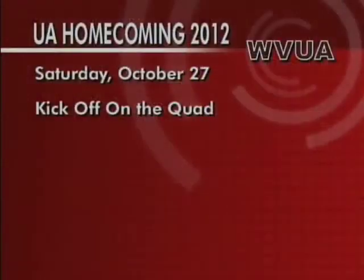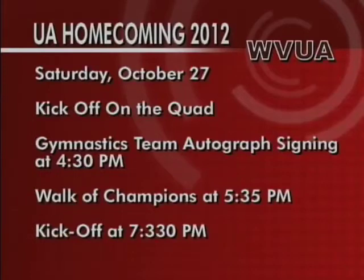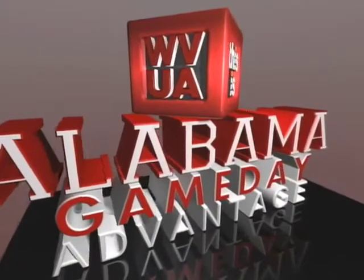Saturday is packed with fun activities for the entire family at the Capstone. Kickoff on the quad will be at 4:30 p.m. on the east side of the quad. While you're there at 4:30, the Alabama gymnastics team will be signing autographs. The gates to the stadium will open at 5:30, with the Walk of Champions happening soon after at 5:35. Kickoff of Alabama versus Mississippi State will be at 7:30. Join Danny Salter tonight at 6:30 for Alabama Game Day Advantage.